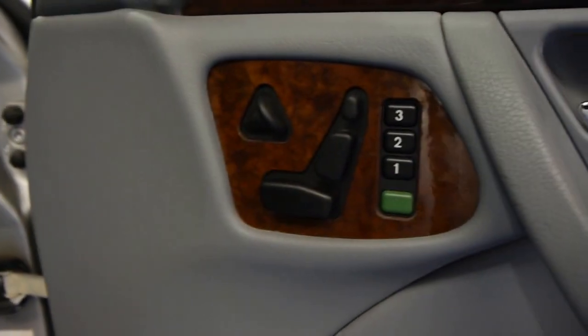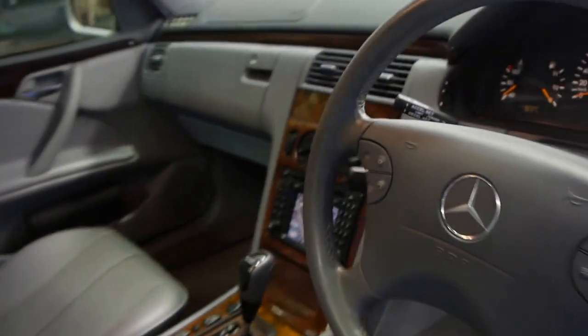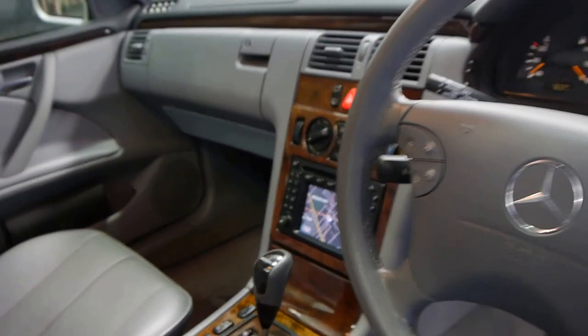Being an Elegance, it's got an electric driver's seat and steering wheel adjustment with memories. It's got wood grain throughout, and this car also has navigation and a sunroof.